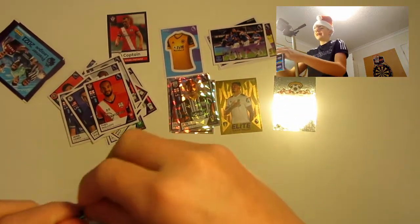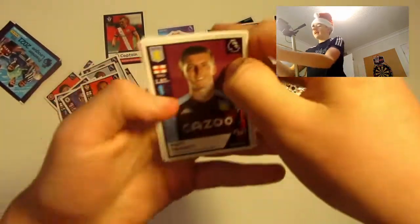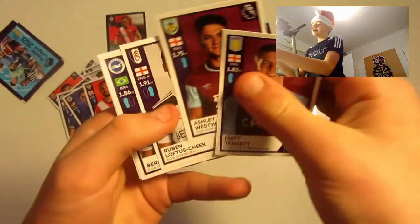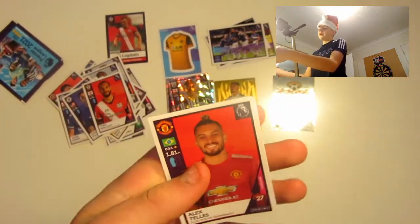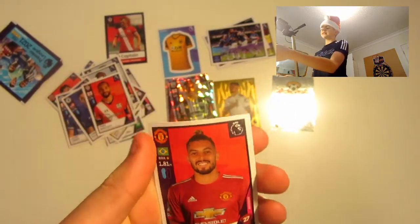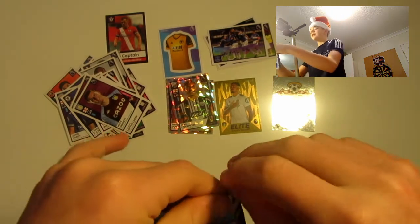Penultimate pack — two packs left. We've got Matt Targett, Ashley Westwood, Ruben Loftus-Cheek, Bernardo, and Alex Telles. Did he play for Man United? Don't know — I never watch Man United anymore. I'm a Liverpool fan, as you could probably tell from the last video.